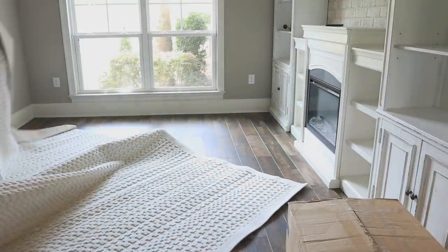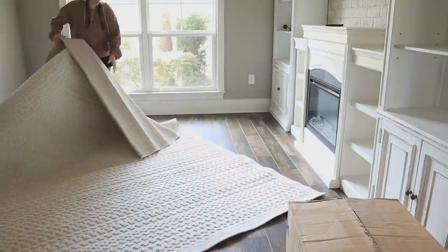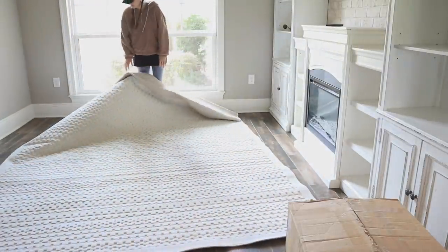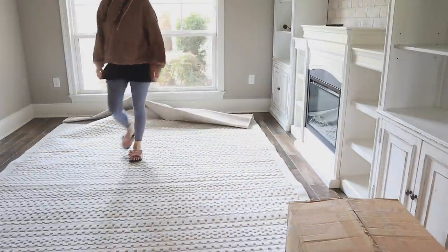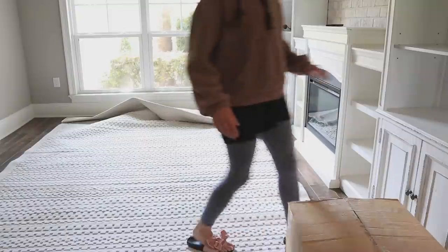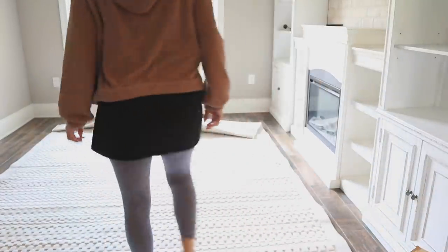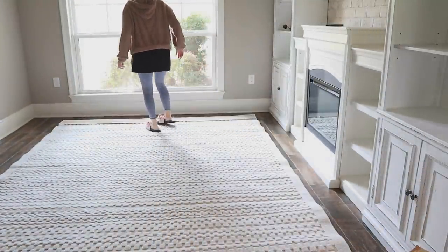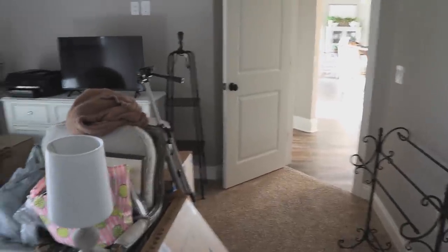I might have to get a new book. This one's just too large. All right, guys, we're in my office because I just came up with a genius idea.